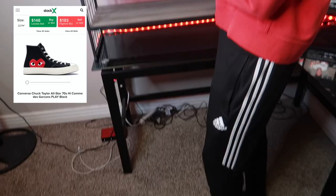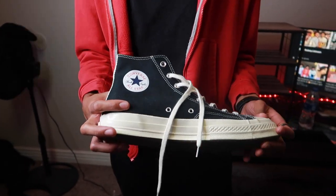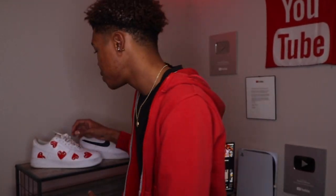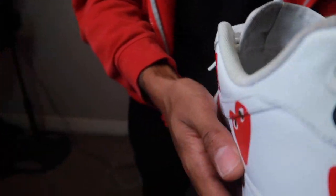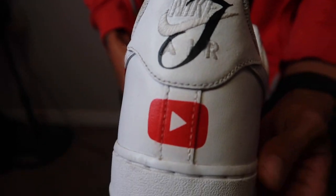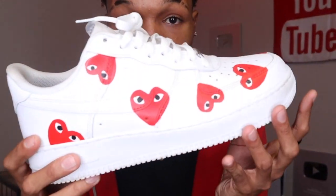The first pair is the CDG High Top Converse. I actually did get these from StockX — link's going to be down below because I know you guys have been wanting the drip. You got to have some Forces, not only just the all-white phases, but some custom ones. Shout out to my boy B-State for getting me right with these CDG Forces. Look at the back — the YouTube for the RJ right there.